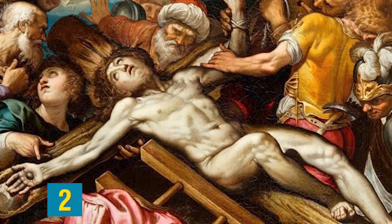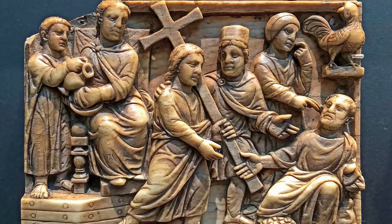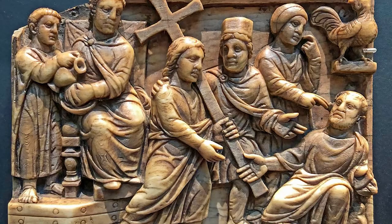Moving on to number 2, Christ nailed to the cross. The earliest depictions of the death of Jesus Christ can be seen in the British Museum. Three panels show the Passion of Christ, carved in ivory. These three panels form the sides of a Roman casket, and Jesus Christ is nailed through his palms to the cross, with "Rex IVD" — King of the Jews — carved over his head.